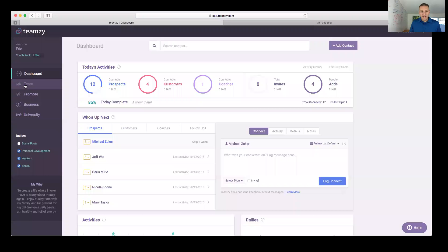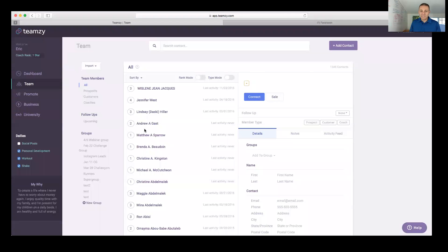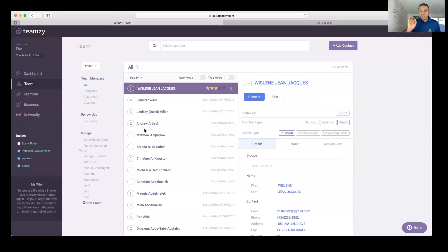Once you've got your files imported, you'll rank your contacts — that's the last step of setup. You do not want to skip this step.